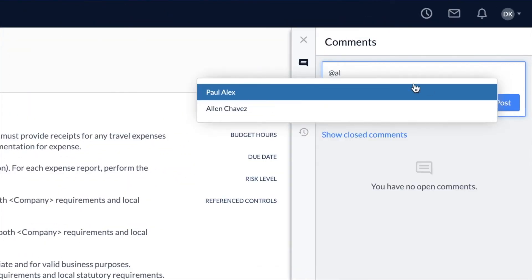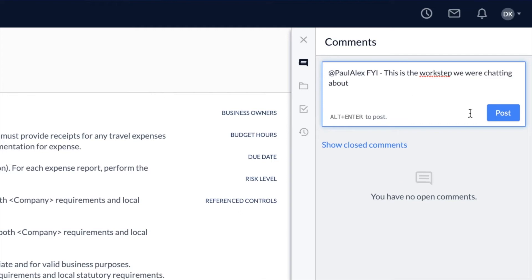We also leverage the documentation section of AuditBoard quite a lot for any of our AuditBoard guides or any type of templates that we want people to be using from a documentation perspective, so we're always working in the system across teams. The comment section obviously helps a lot when you're working on different items as you're going through your audit — when you're just not in the office and you can't walk over to somebody's cube and talk to them about it — so that definitely helps with collaboration between the teams.